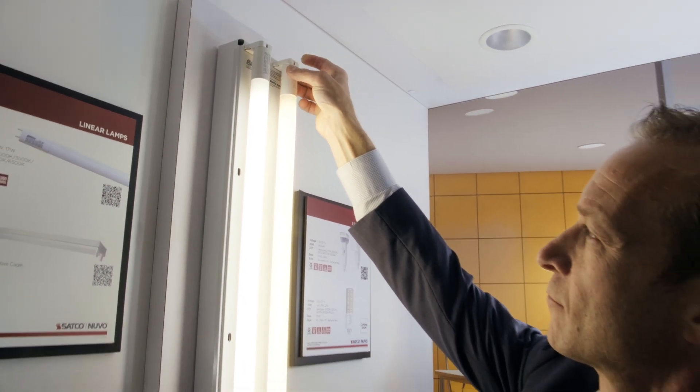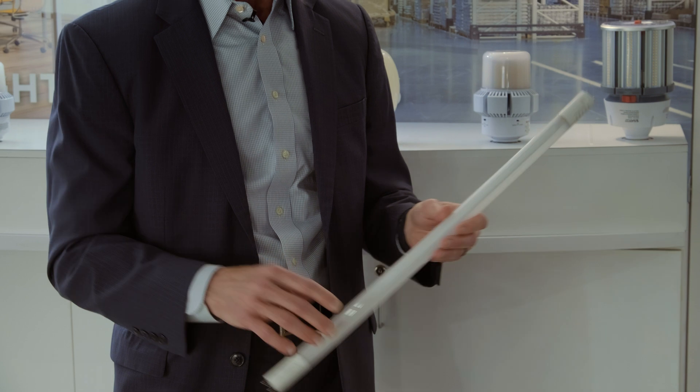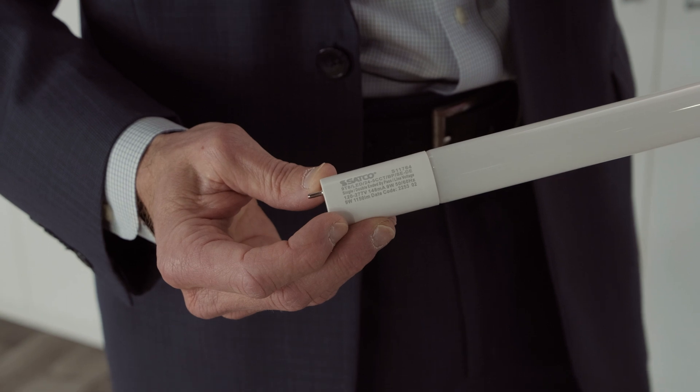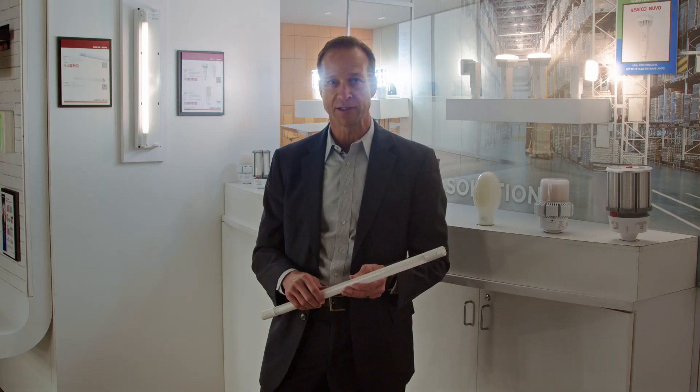It's available in two foot, three foot, and four foot. In addition to the standard line of ballast bypass medium bi-pin base lamps, we have a full range of four footers, six footers, and eight footers as R17D HO lamps, as well as slimlines.